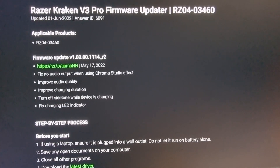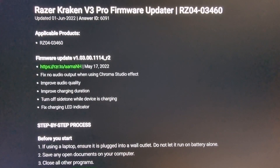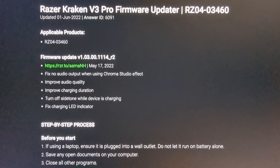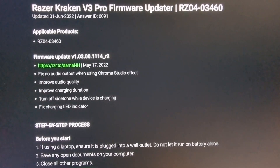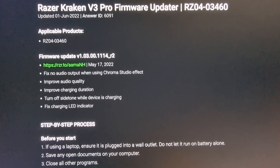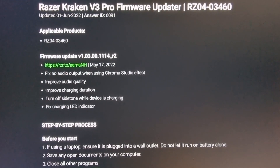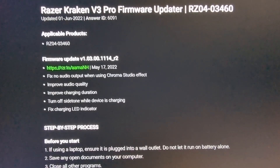Hi everyone, in today's video I just want to talk about the firmware updater for the Razer Kraken V3 Pro. I'm glad I came across this because I looked at a lot of videos, went to a lot of forums, and didn't actually see anything about this — just a bunch of complaints about all the problems this headset has.